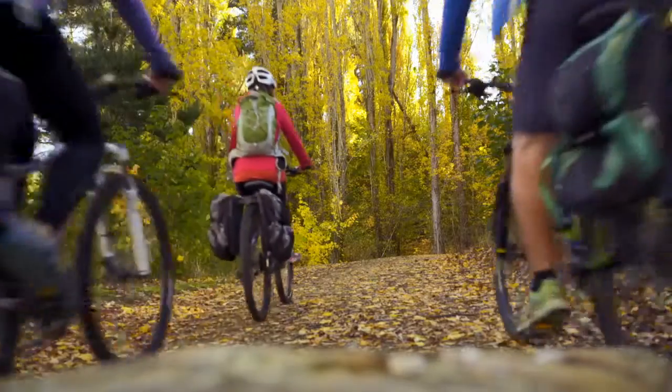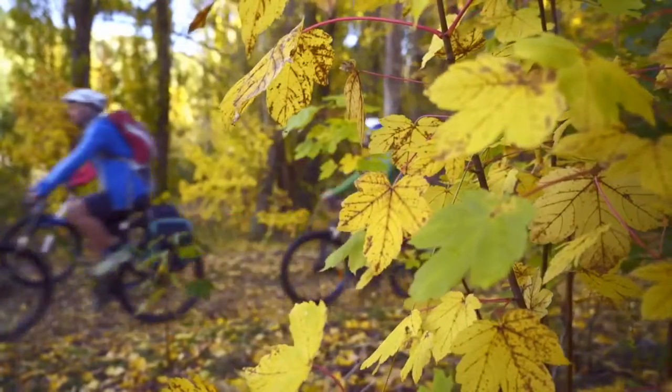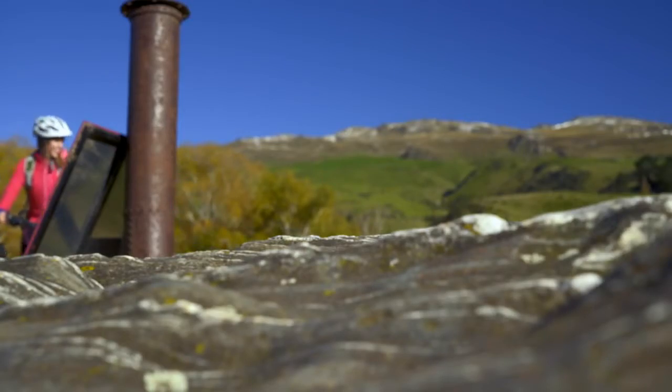Departing Roxburgh Township, riders follow the river along a tree-lined track radiating the famed seasonal colours of central Otago.